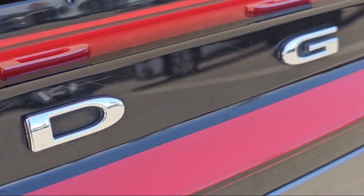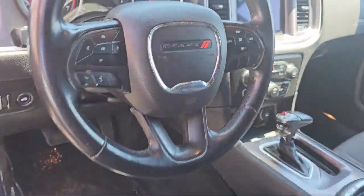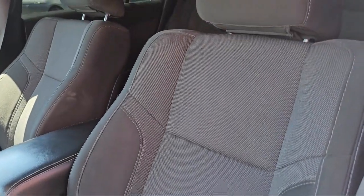At Folsom Chrysler Dodge Jeep Ram, we know you have plenty of options when it comes to buying a vehicle in the Folsom area. But if you're looking for a professional dealership with a proven track record of delivering quality vehicles and dependable, friendly service to all of its customers, then look no further than us.